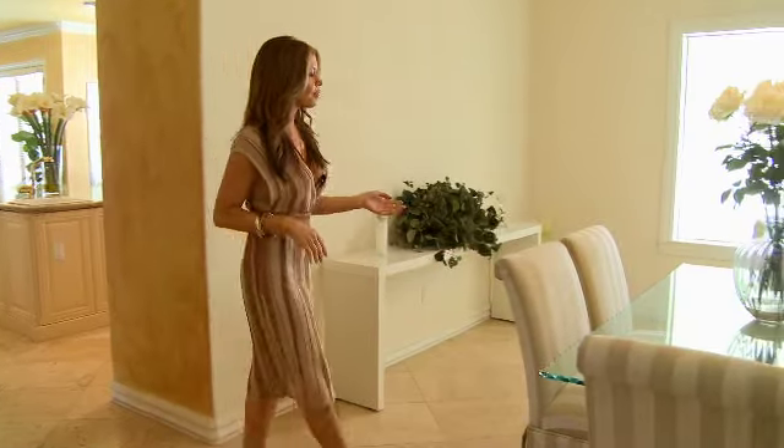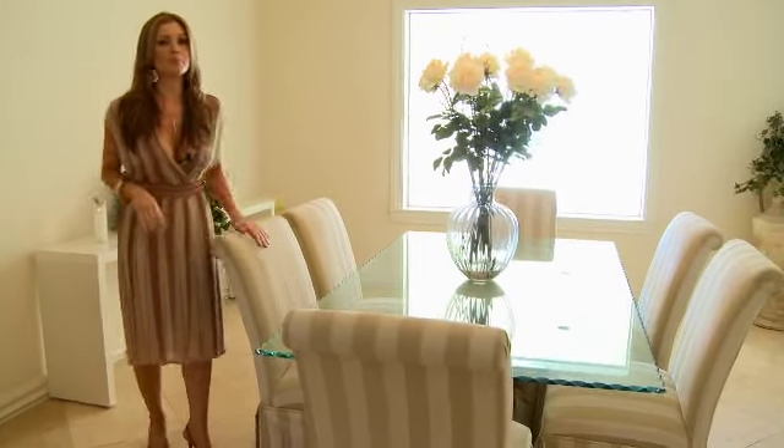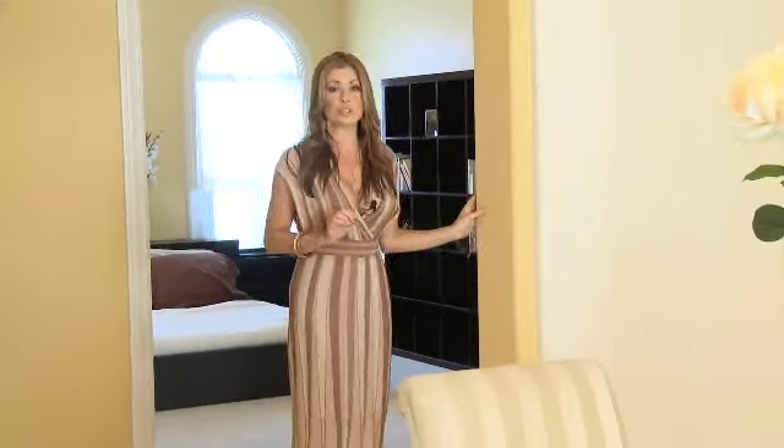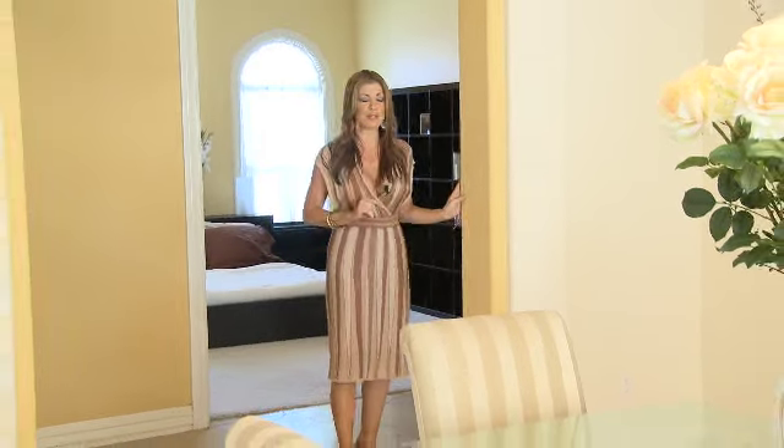Adjoining the kitchen we have the formal dining room with a beautiful open window to see the back patio. The builder of this home built it for his family, so he spared no expense, including bullnose edges and plenty of room.